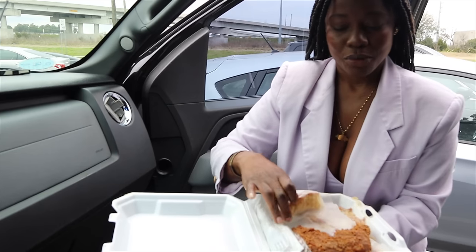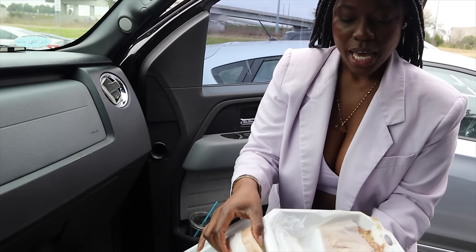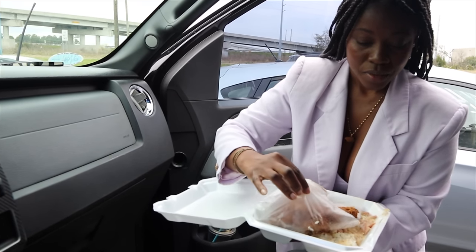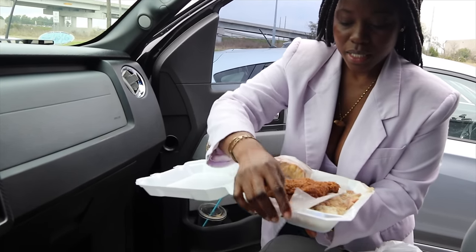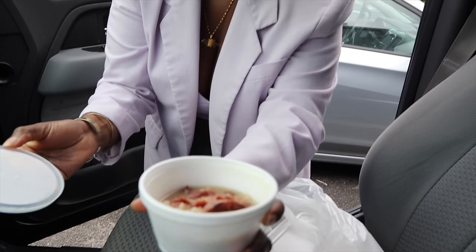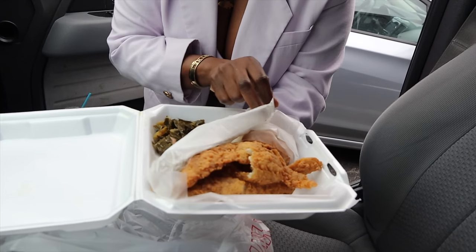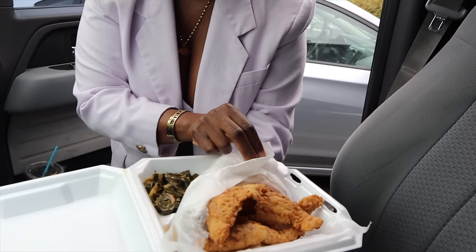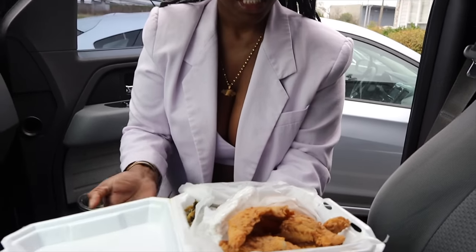Each meal comes with cornbread. I got the fried chicken special — with white rice and lima beans — all for six dollars. We also got neck bones to try, fried fish for hubby, and corn. They also have collard greens. All of this including the Kool-Aid was twenty-one dollars.